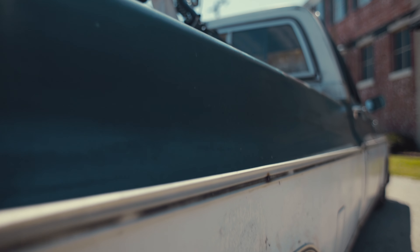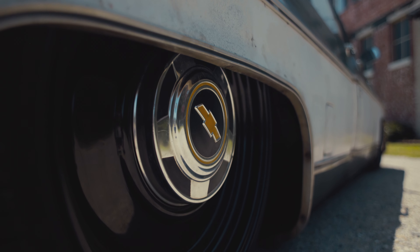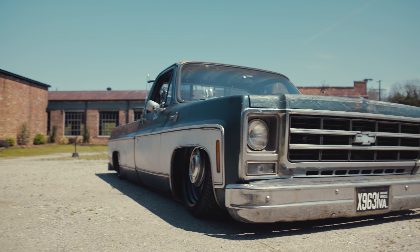I've been looking for a square body off and on, and this thing kind of just turned up on Marketplace. It had the perfect two-tone that you see now, and I couldn't pass up the deal, so I went and grabbed it.